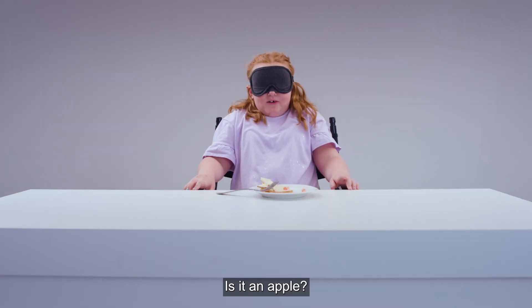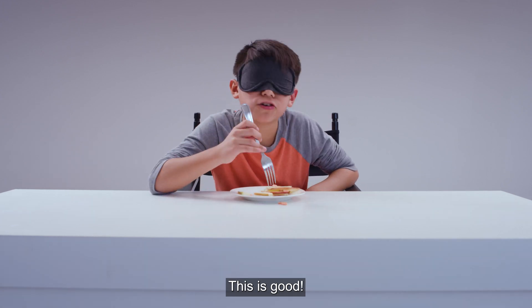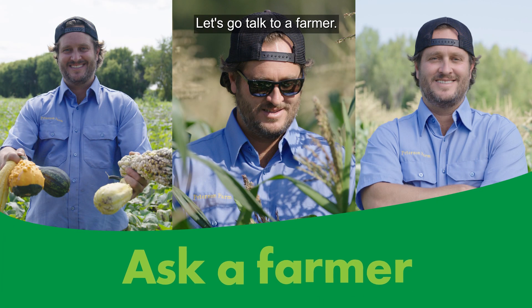Is it an apple? Apple. This is good. I thought it was pretty good. Let's go talk to a farmer.